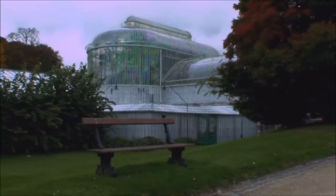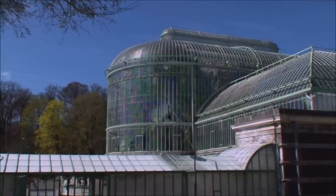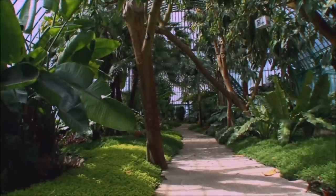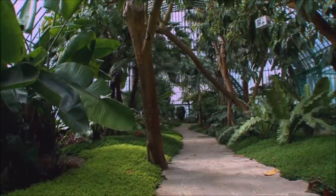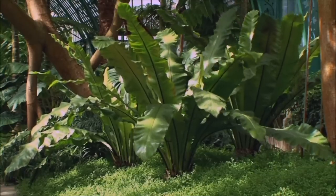This is undoubtedly the greenhouse with the strangest forms, located at the end of the park. Welcome to the Palm Greenhouse, a majestic and unique building. Here we enter the temple of rubber trees, palm trees, banana trees, and tropical ferns, like this bird's nest fern.